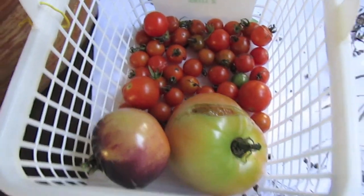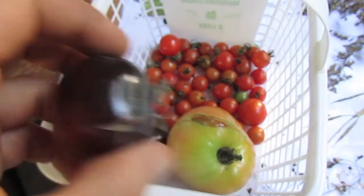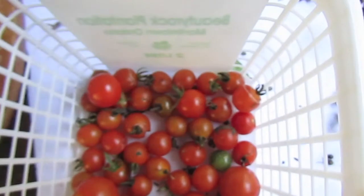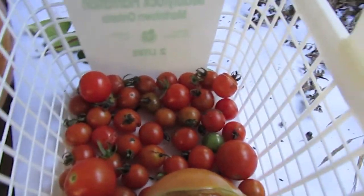Over here these are some tomatoes that have split open because of all the rain we got. I got an indigo rose tomato here — there's actually another one down there. And then I got a bunch of currant tomatoes and some kind of heirloom cherry tomato there as well. The bigger ones are the heirloom cherry.